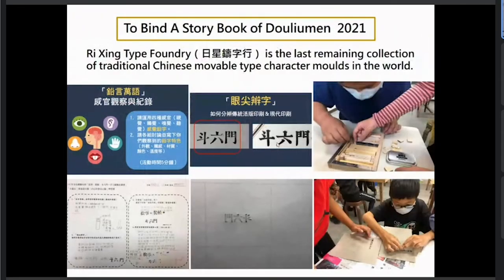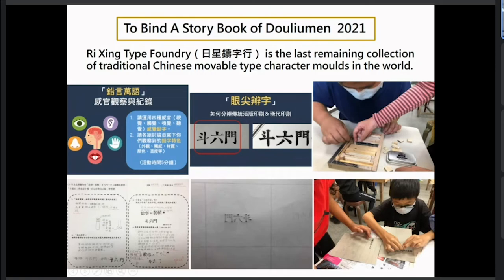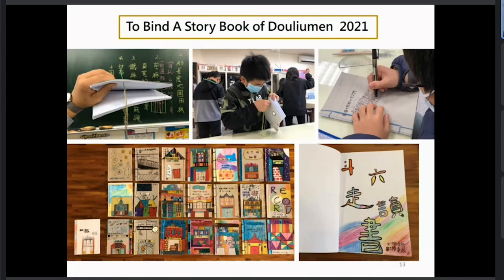Here is traditional printing and here is modern printing. The students all feel surprised and excited while touching, smelling, and feeling the movable metal types from the Rixin type foundry. At last, the students hand-made traditional binding books with their own drawings and writing, from cover to inner content, completing their own storybooks.